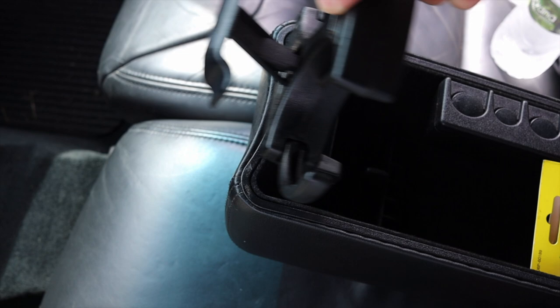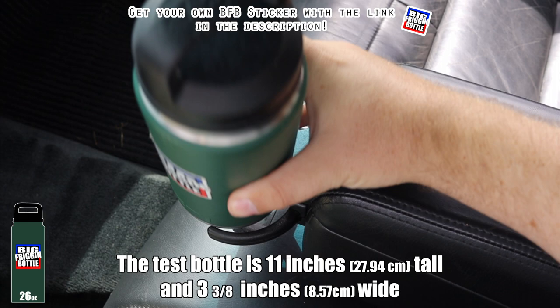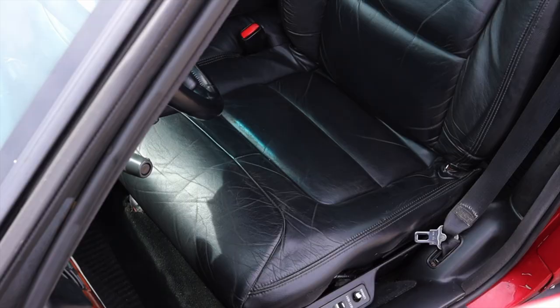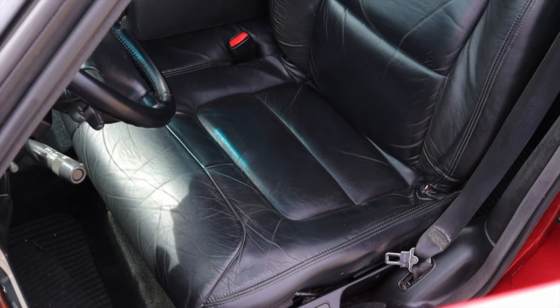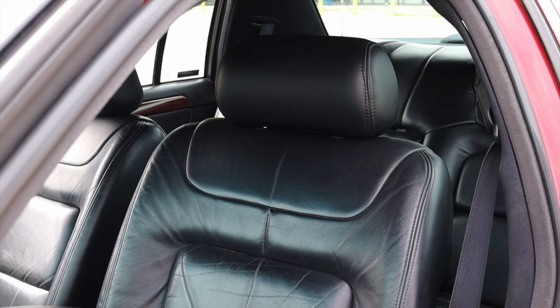I do get an armrest, and the armrest has fold-out cup holders, so we'll do a big bottle test here in the '99 DeVille — and unfortunately it fails. However cool and gimmicky these cup holders are, they don't hold the big bottle. The seats themselves are very comfortable, as you'd expect from a Cadillac — they are powered and heated, with lumbar support and all the things you'd really want out of a seat.